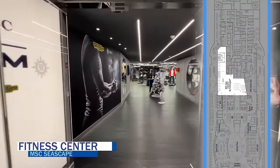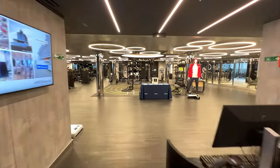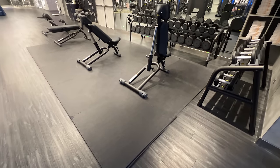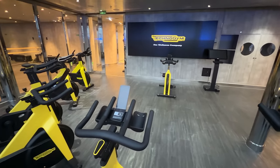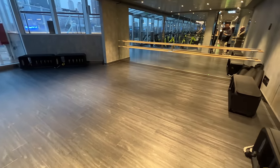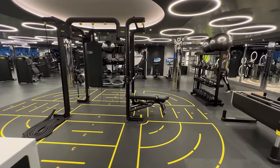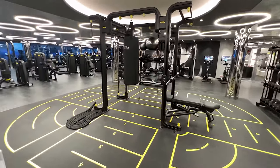The fitness center on MSC Seascape takes up a large section of the forward space on deck 8. Fitted with authentic Technogym equipment and featuring panoramic ocean views, it offers a variety of strength equipment, cardio equipment, and free weights. There's also a separate cycle room for group fitness classes, though those are an upcharge. There's also a dedicated MONA workout zone — a unique circuit training experience based on the seven fundamental movements and heart rate zone training developed by Technogym's scientific research team. The fitness center was open from 7 a.m. to 9 p.m. daily.